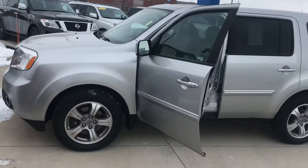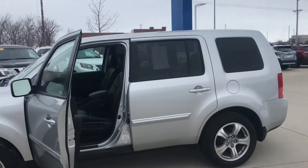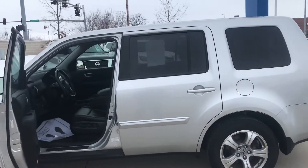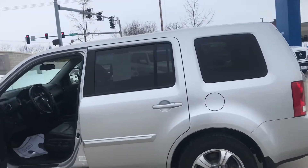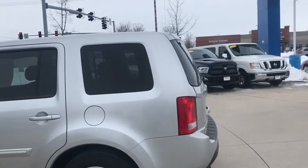Hey, this is Joe Vodout here at Daybright Nissan Subaru. This is the Pilot that we have that you inquired about. It only has 94,000 miles on it. This one actually qualifies for our e-certification, which comes with a two-year, or up to 100,000 mile on the vehicle powertrain warranty.